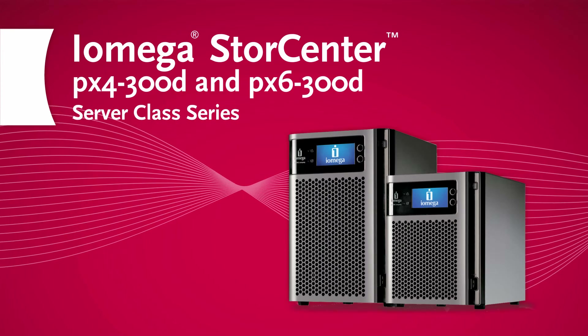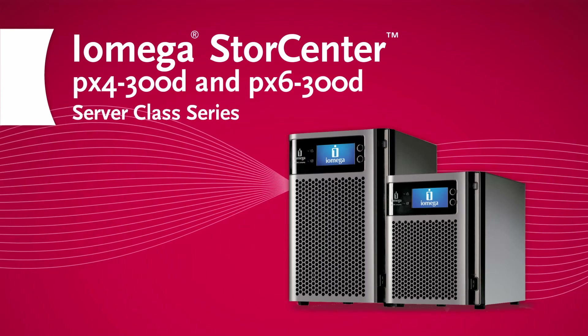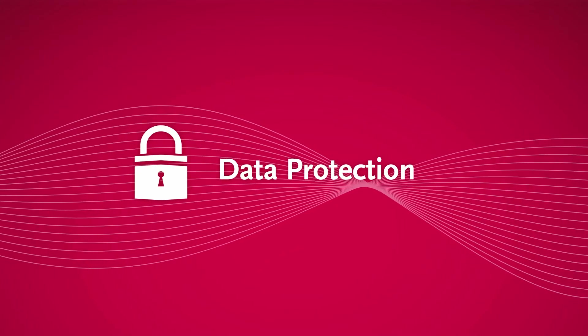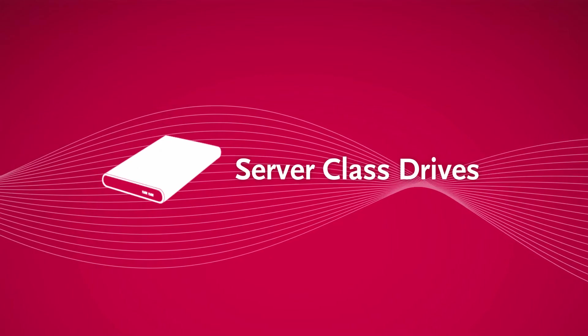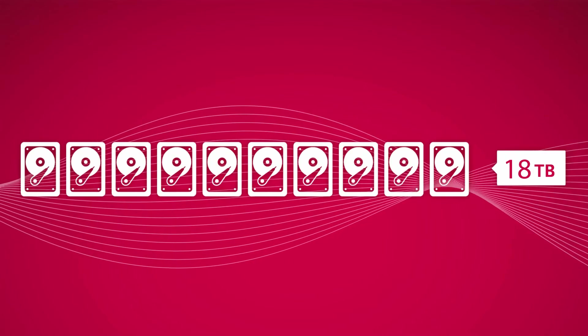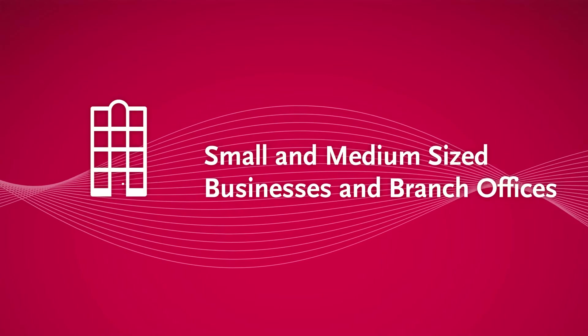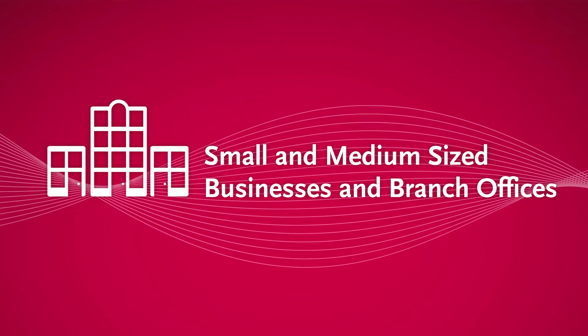The StoreCenter PX4 300D and the PX6 300D server class series offer high-performance desktop solutions built for content sharing and data protection. With fast Intel Atom processors, server class drives, up to 18 terabytes of capacity, and a diskless option, they're ideal for small to medium-sized businesses and branch offices that need capable, business-class desktop storage.